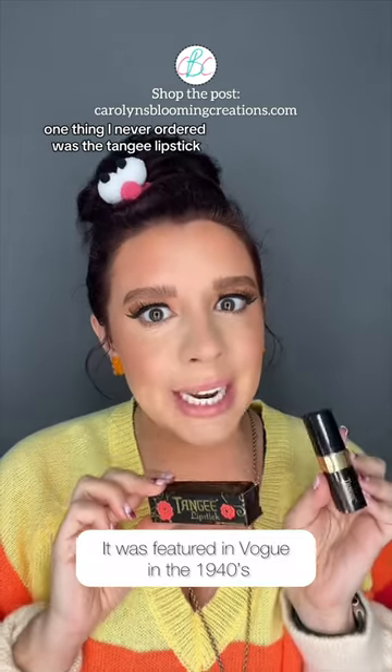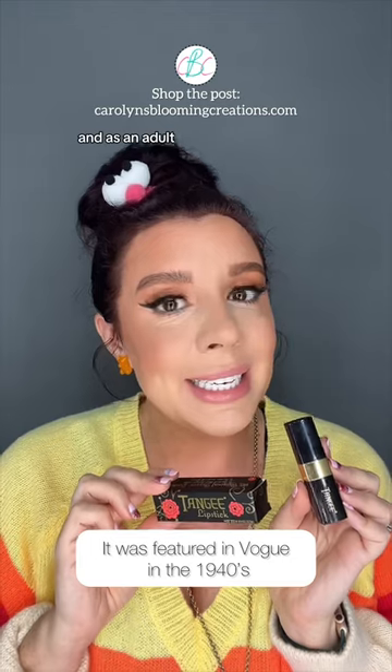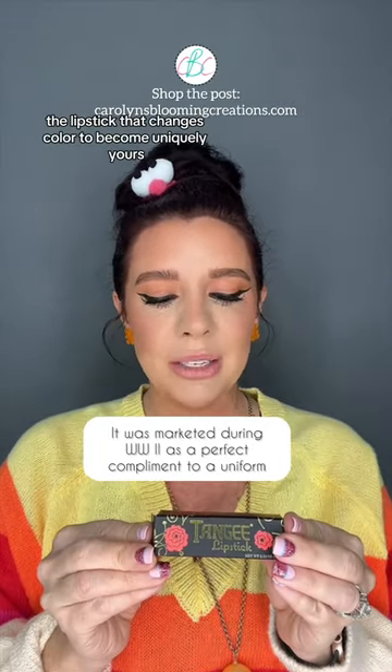One thing I never ordered was the TNG lipstick. I was really interested in it as a kid, and as an adult I went ahead and ordered it — and here's what it looks like. It's made exclusively for the Vermont Country Store: the lipstick that changes color to become uniquely yours.